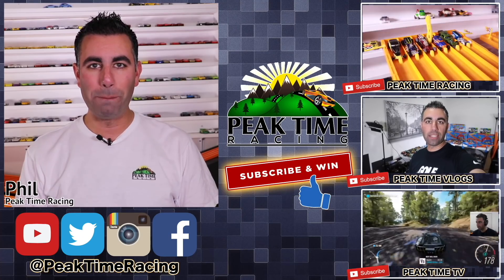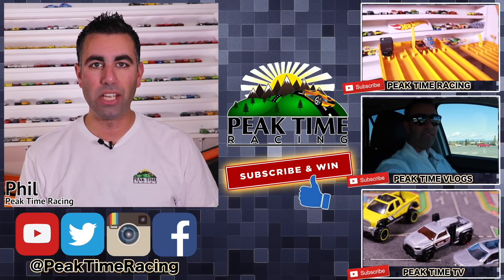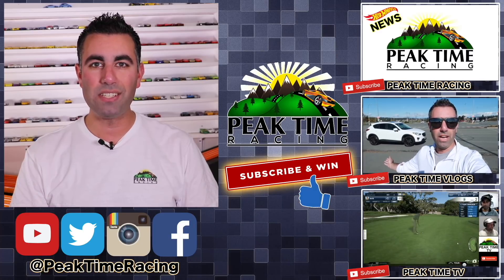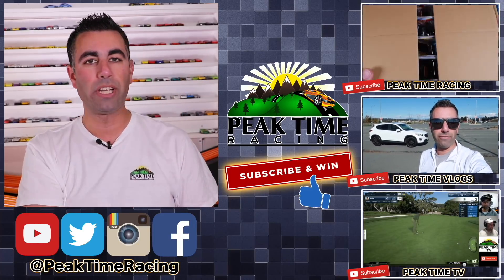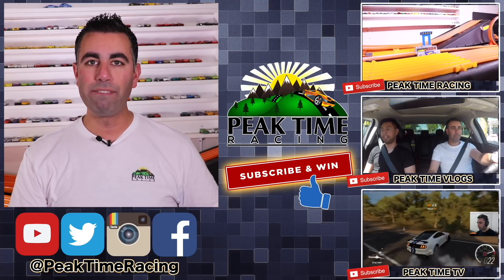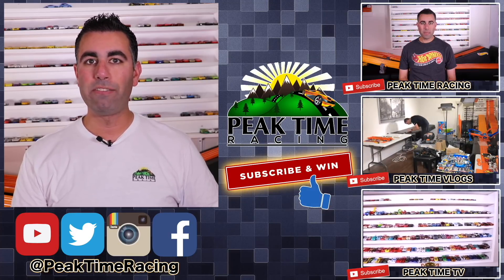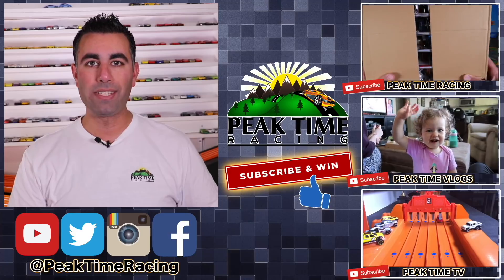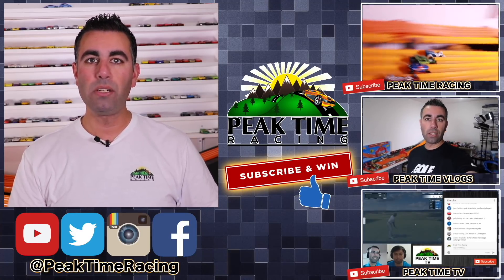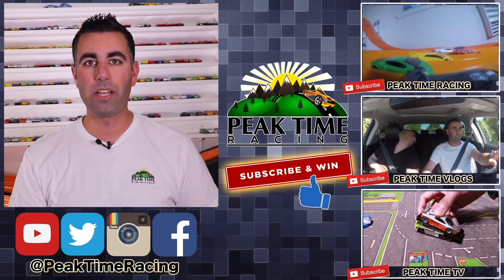What's up, Peak Timers? This is your boy Phil from Peak Time Racing. I just want to thank you all for watching this video and make sure you guys are fully aware of the Peak Time Racing brand, which consists of all three of these channels. We've got Peak Time Racing, which is the channel you're on right now. We've got Peak Time Vlogs, which is my vlogging channel where you can find more stuff about my daily life, my family, and a lot more behind-the-scenes things, as well as Peak Time TV, which is my gaming channel mixed in with a little bit of a storyline channel with Hot Wheels — some really cool stories and Hot Wheels stuff in there as well.